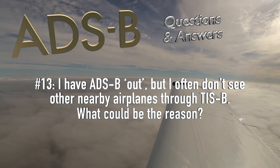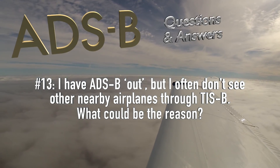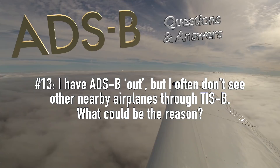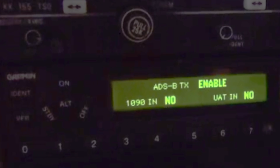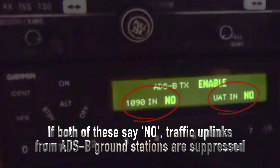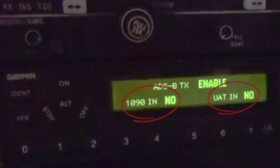Lucky number 13: I have ADS-B out, but I often don't see other nearby airplanes through TIS-B. What could be the reason? That actually happens pretty often with airplanes that have ADS-B out installed but rely on a portable ADS-B in receiver and an iPad to display other traffic. If you notice that nearby airplanes are systematically not displayed on your iPad, have your avionics technician check the settings of your panel-mount ADS-B out device. One of the configuration settings is your ability to receive ADS-B in, and ground stations will only send you data about nearby traffic if they know you can actually receive and process ADS-B in.